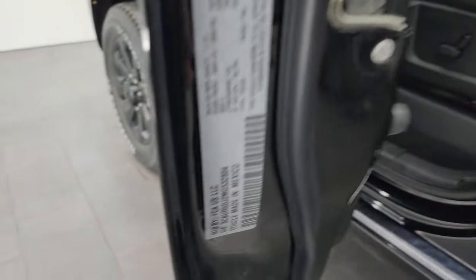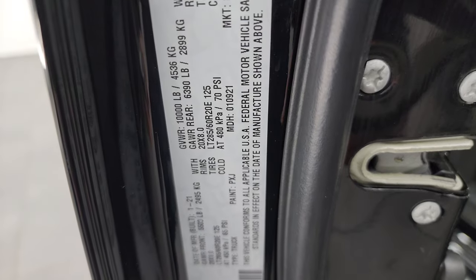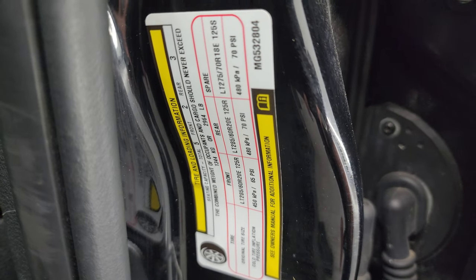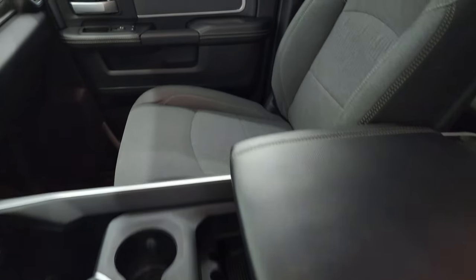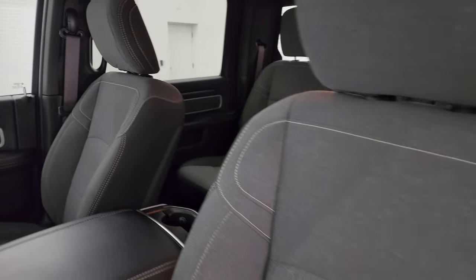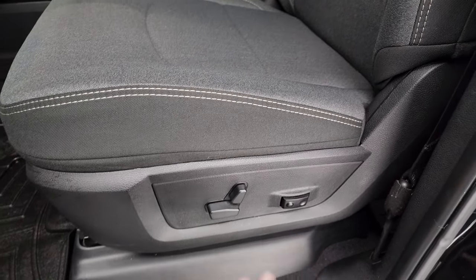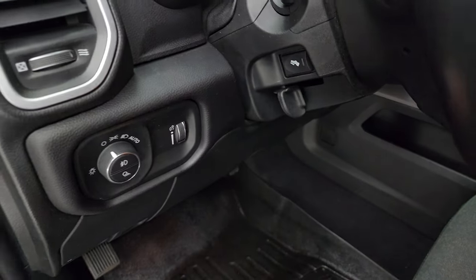I'll show you the VIN sticker here — no previously owned Canadian vehicles. And then the tire and loading information sticker. Inside, the Bighorn Level 2 package gives you the black and dark charcoal cloth bucket seats in the front. Both front seats are heated — no rips or tears, and it smells very clean inside. I don't think it's ever been smoked in. You get a power driver seat with lumbar, WeatherTech floor mats, auto headlamps, and power pedals.